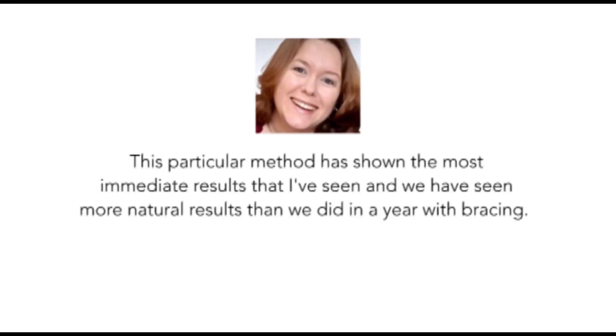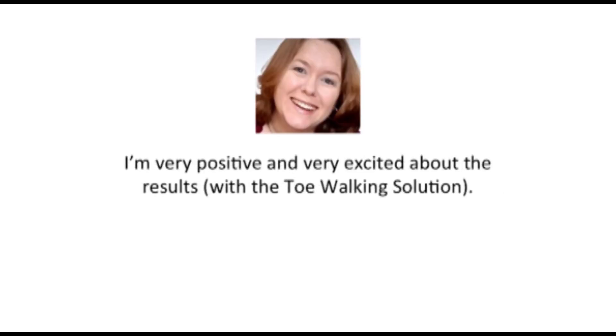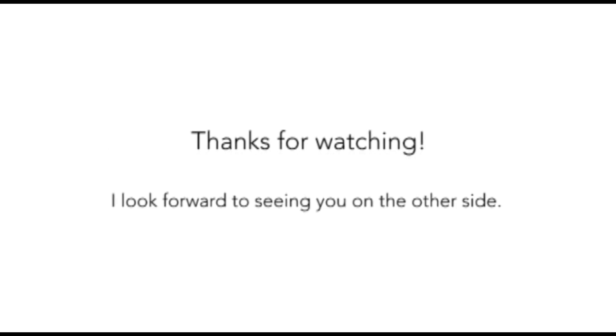This particular method has shown the most immediate results that I've seen. We have seen more natural results than we did in a year with bracing — huge results in such a short amount of time, which has been really exciting. I'm very positive and very excited about the results. Stop agonizing over invasive treatments that may be painful to your child and prove to have a low success rate. Quit worrying and stressing about your child's toe walking — just click here to learn more about the program. Thanks for watching, and I look forward to seeing you on the other side.